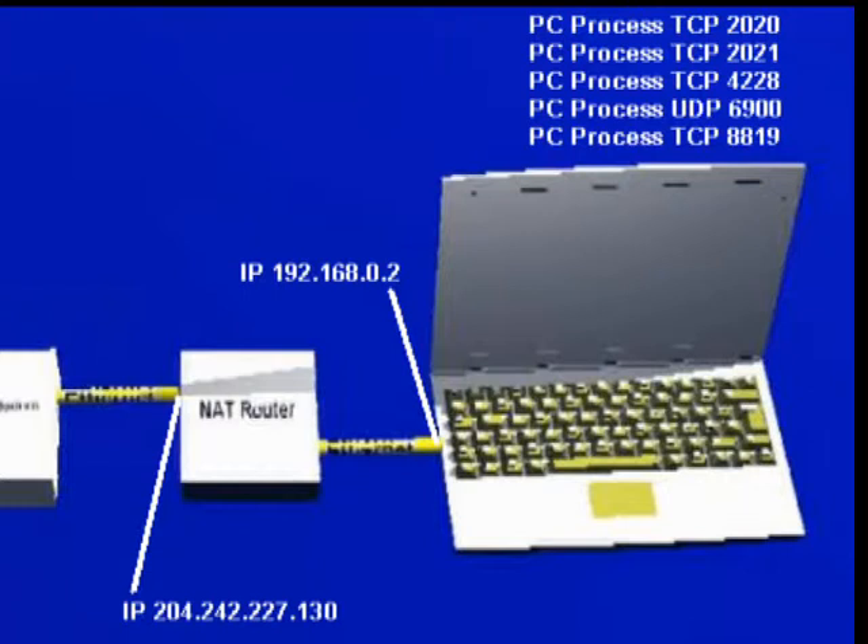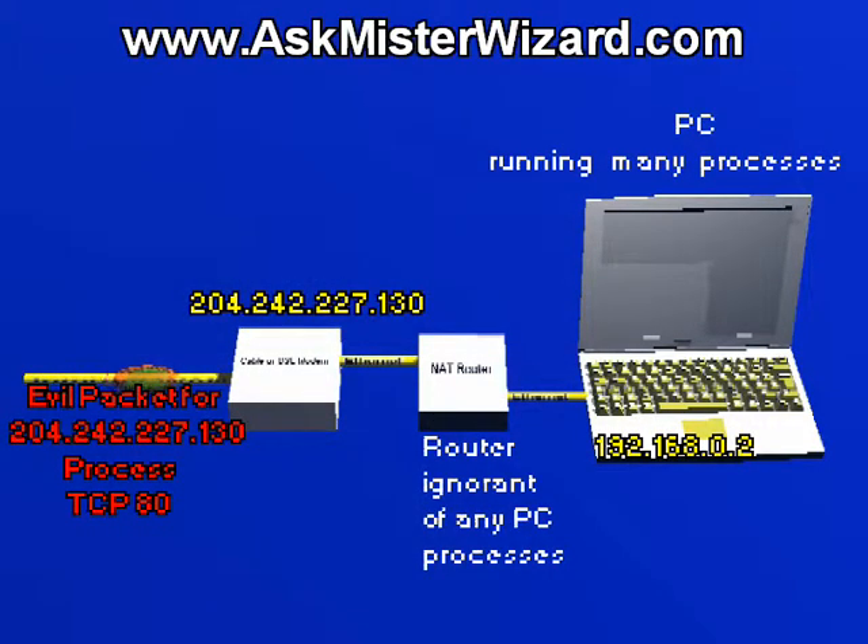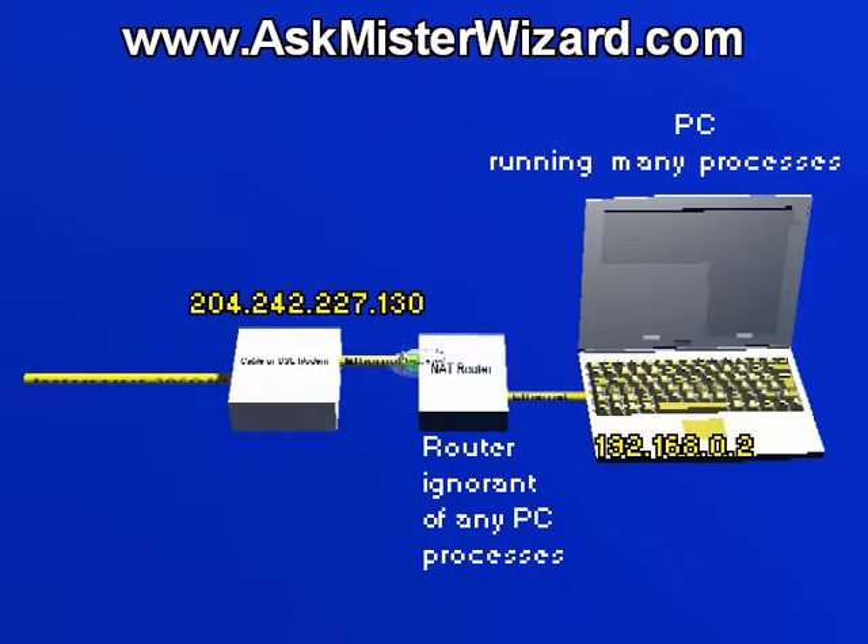Your NAT router cannot know anything about any of the processes within your PC without help. Accordingly, if some hostile hacker out on the internet sends you an evil packet intended to exploit some process like TCP process 80 inside your PC, he may think he's reaching your PC and probing it for processes, but he will actually be communicating only with your NAT router, and your router won't know how to respond for that target process. It's not running that process, and doesn't know anything about any of the processes running in your PC unless it receives help from you. Accordingly, it'll simply ignore and discard that packet.